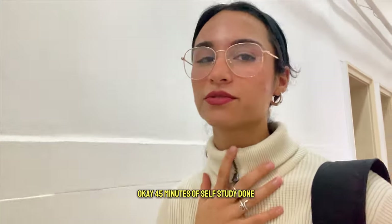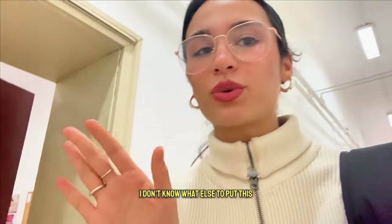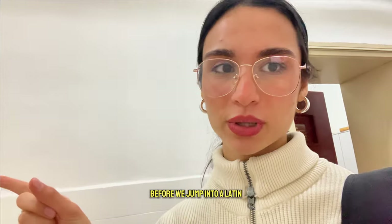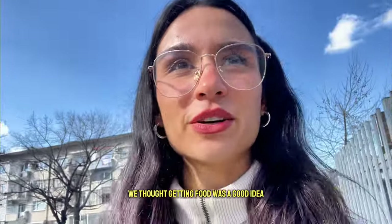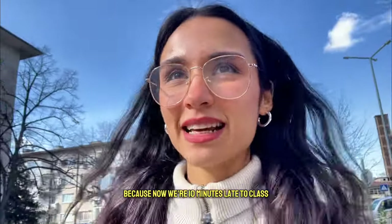45 minutes of self-study done. I feel overwhelmed — I don't know what else to call it. We have 10 minutes left so we just want to grab some quick food before we jump into Latin. We thought getting food was a good idea, but apparently it wasn't because now we're 10 minutes late to class.